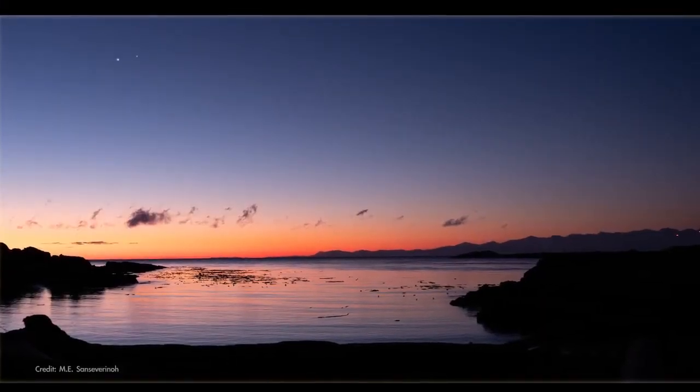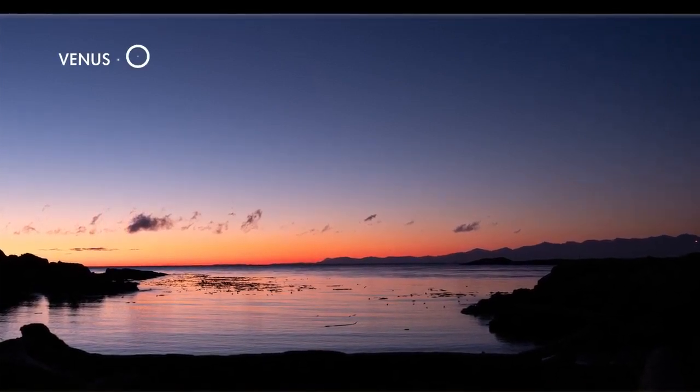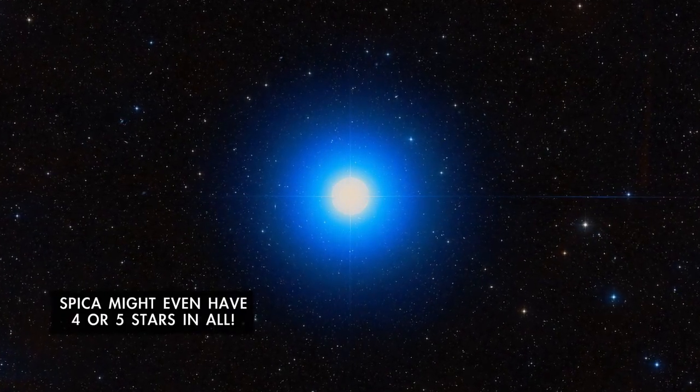Some binoculars will be able to capture both of them in the same field of view. Finally, in the last few days of November, you'll notice Venus is rising in the morning with a bright star very close by. That star is Spica, which is actually two massive stars that orbit around each other every four days.